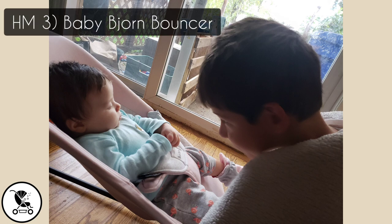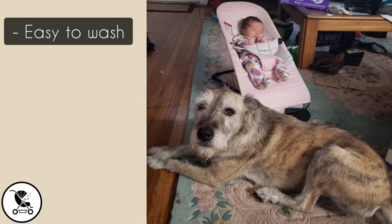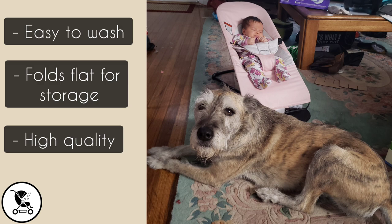Last but not least, we have the Baby Bjorn bouncer. It's so easy to wash, extremely compact, and very high quality. It's a great investment, especially if you plan to use it for multiple children.